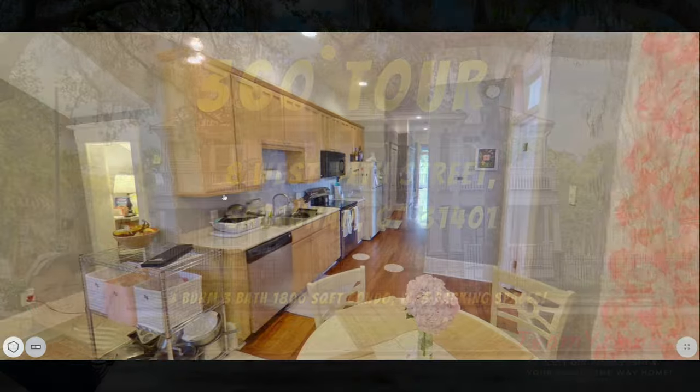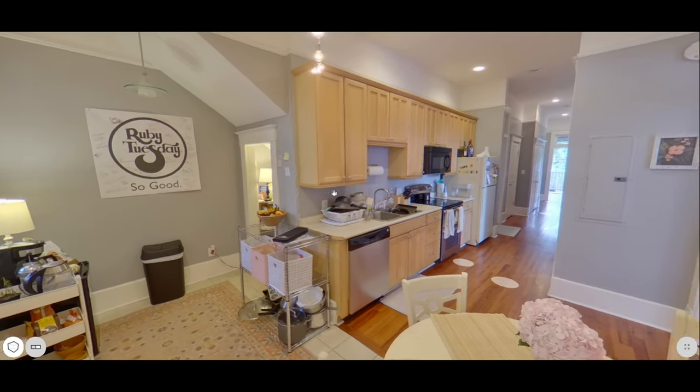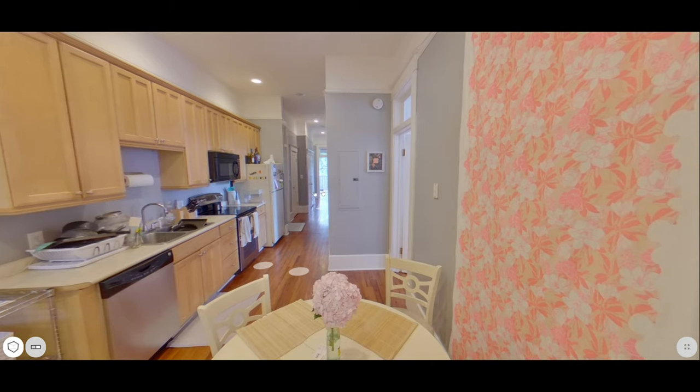Hey guys, Edge and Ed here for 8 West 37th Street. I wanted to show off one of our new listings here with a little bit different video.